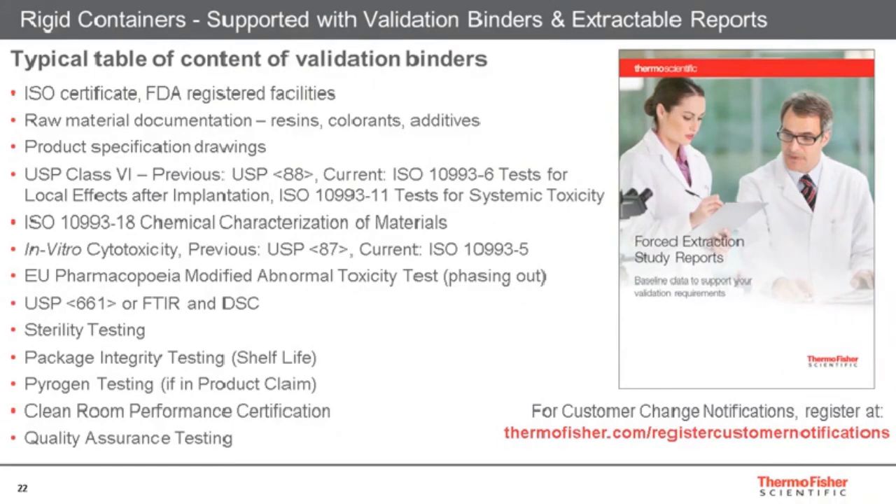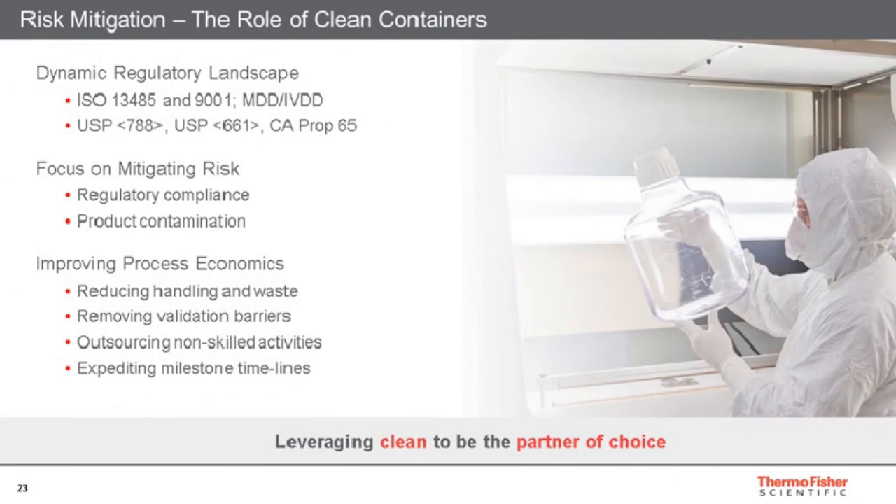As you would expect with products aimed at the bioprocessing industry, we have a comprehensive support mechanism to provide the regulatory documentation that our customers would expect. The validation package is not the same for all products — there is a big difference between a tank used to collect waste and a biotainer used to store final product, and the validation packages reflect that. It's always worth reaching out to your local Thermo Scientific representative to understand the validation package that meets the requirements of the application before choosing the container. The regulatory landscape is constantly changing, and the role of vendors like Thermo Scientific is to keep up with this.